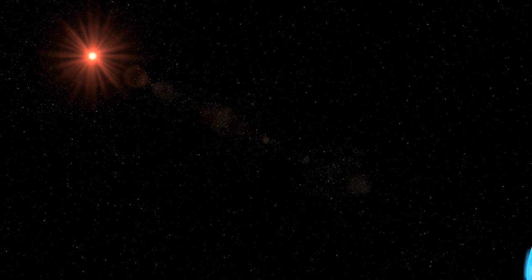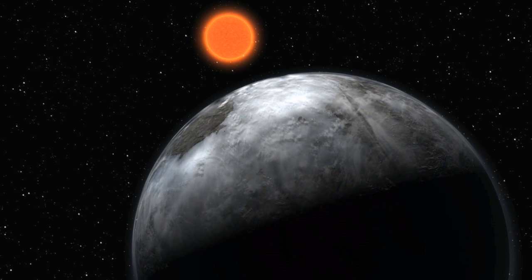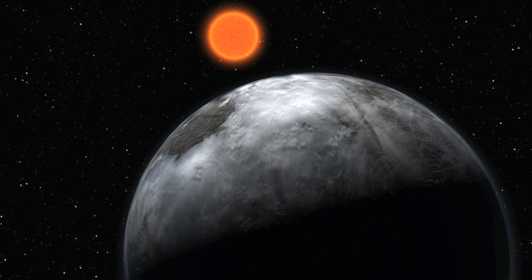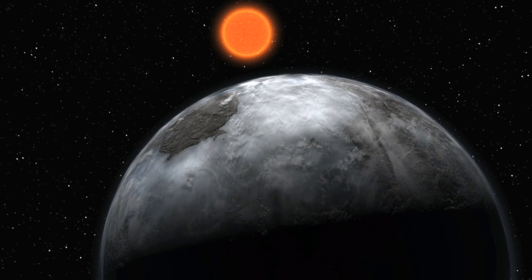Although it was thought that giant planets couldn't form around low-mass stars, the HARPS team has found several of them. The number of exoplanets known around low-mass stars — so-called M-dwarfs — has also dramatically increased, including new super-Earth candidates.